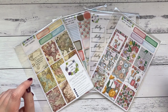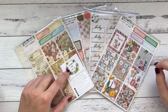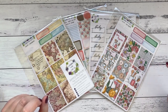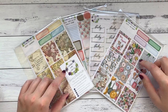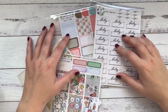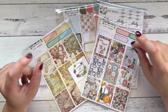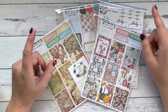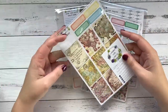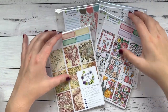Hi everyone, Amy here from Amy's Planner - welcome back to my channel. I'm here today to share my last purchase from Labeled with Love. Jen has closed her shop and it's really sad, although I'm really happy for her as I said in my last video. I got a few grab bags - two mini kits and some random grab bags. You can't go and buy them now, but I'm going to show you what I got.